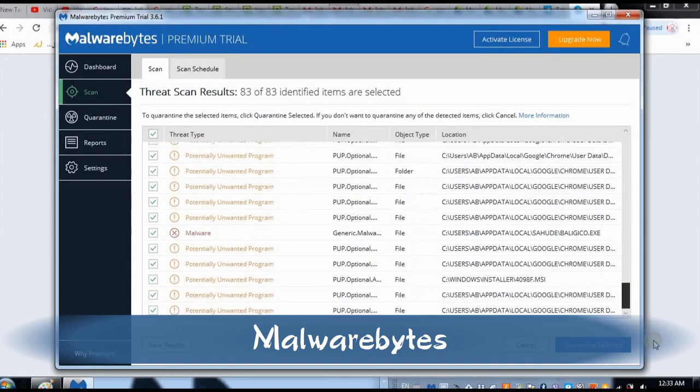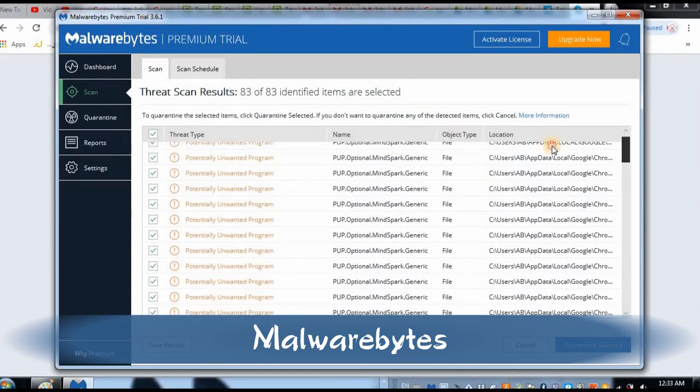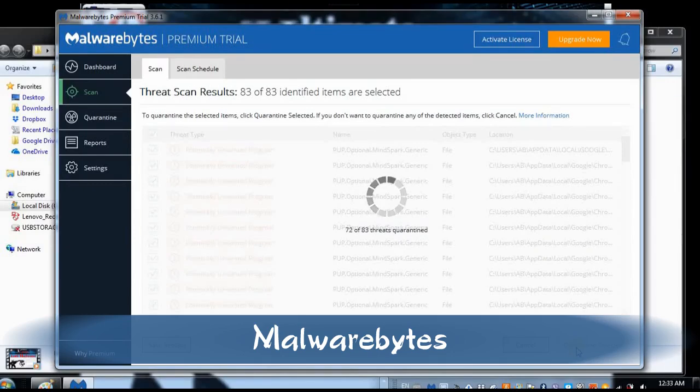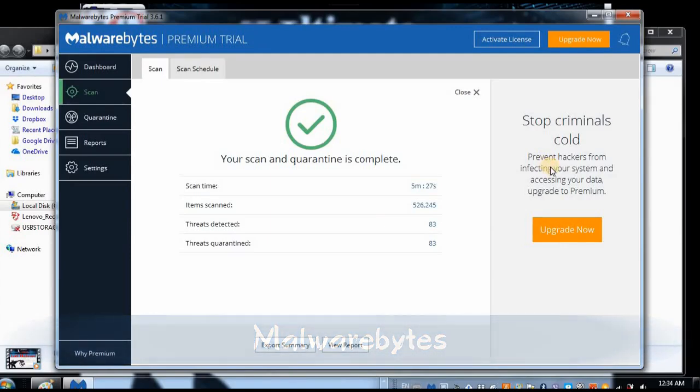One of them is definitely malware — you can see 'generic malware suspicious' as the program name. The rest are unwanted programs, which I definitely don't want. So select all of them and remove all of them. The quarantine is completed in 5 minutes and 27 seconds. That's it — this is pretty much everything regarding Malwarebytes, which is the best system in the market.